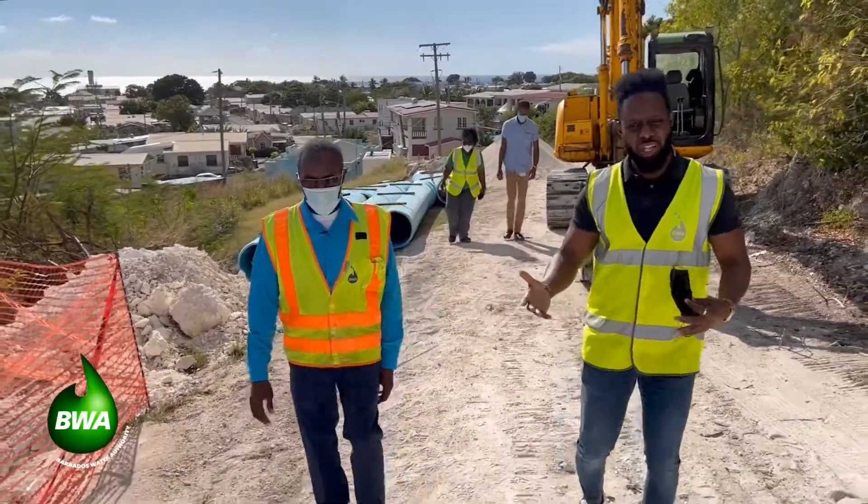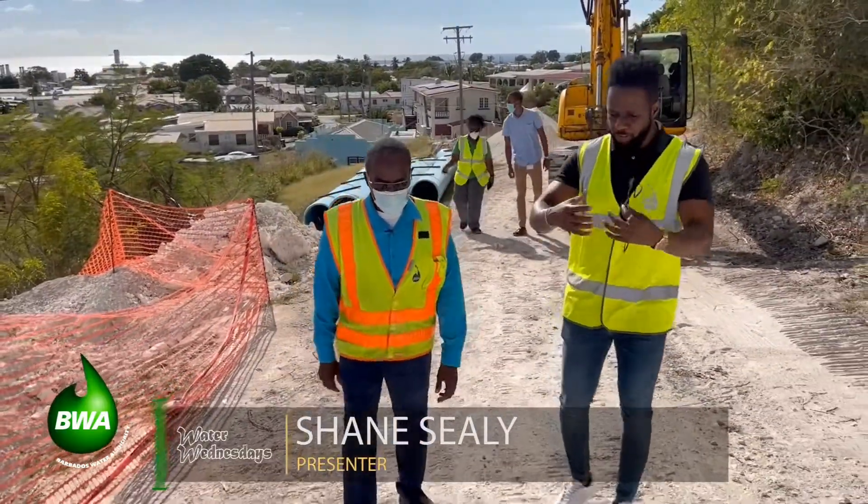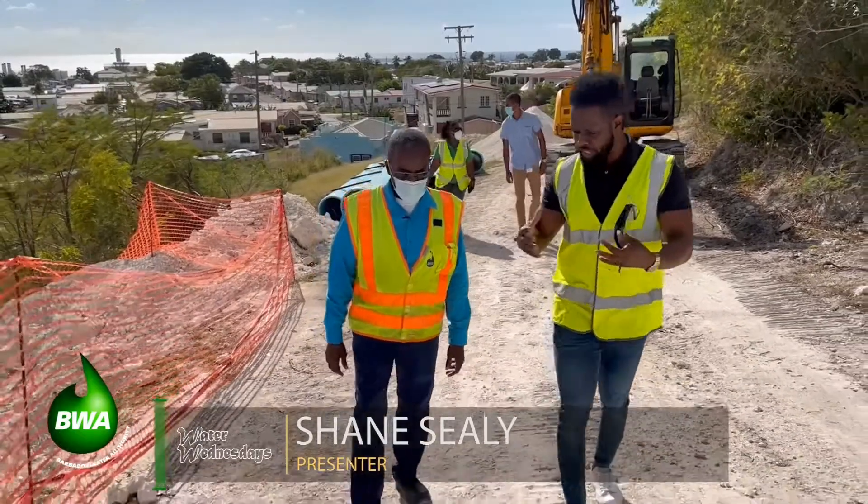The Director of Engineering, Charles Leslie, will tell me a bit more about it. Charles, you're working with not only a mammoth project, but a huge team to complete this job.